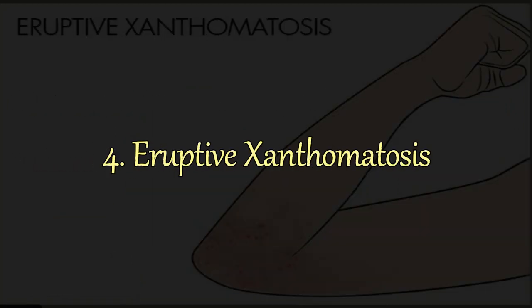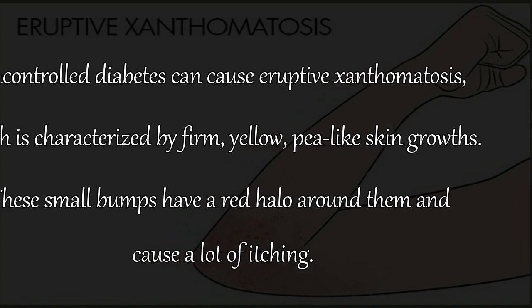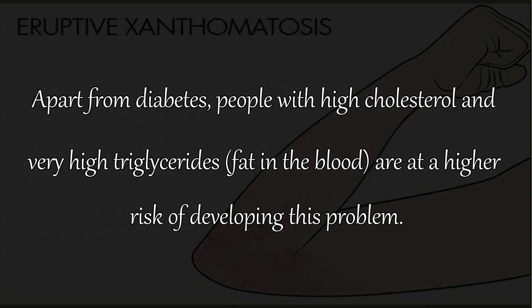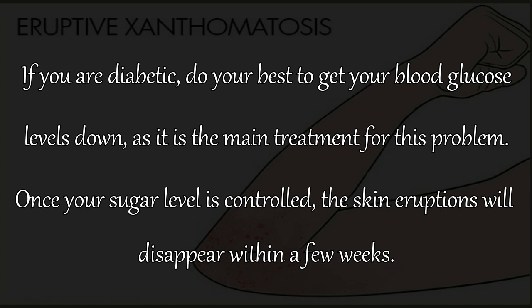4. Eruptive Xanthematosis. Uncontrolled diabetes can cause eruptive xanthematosis, which is characterized by firm, yellow, pea-like skin growths. These small bumps have a red halo around them and cause a lot of itching. It usually occurs on the back of the hands, crook of the elbows, feet, arms, and buttocks. People with high cholesterol and very high triglycerides are also at higher risk. If you are diabetic, do your best to get your blood glucose levels down, as it is the main treatment. Once your sugar level is controlled, the skin eruptions will disappear within a few weeks.